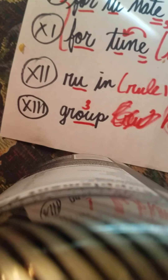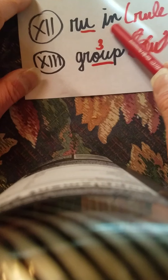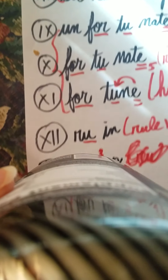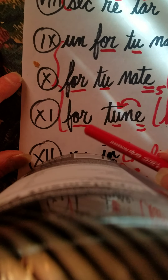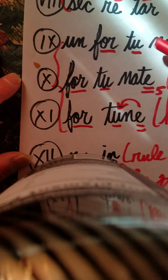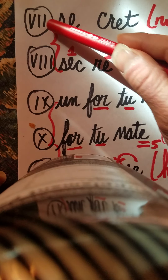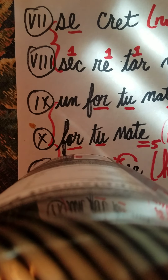Let's review all the words: group, ruin, fortune — fortunate — unfortunate, secretary — secret. Remember to triple brace the fortune family and brace the secretary and secret pair.